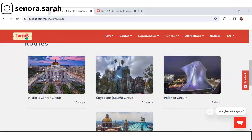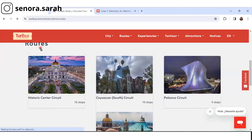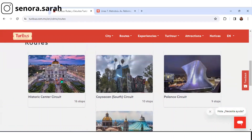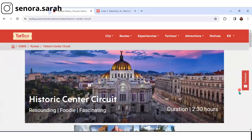As you can see, we are at the Turibus website, turibus.com.mx. I've simply checked Routes and CDMX is what I've clicked — that's an acronym for Mexico City. So let's go through that together. Scroll down to Routes, and as I mentioned, there are four routes in Mexico City. The one we're concerned with here is the Historic Center circuit, that's the Centro Histórico in Spanish. Let's check that out. I want to show you the similarity of this route to the Metro bus route.